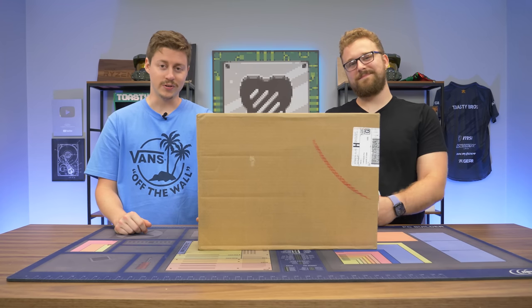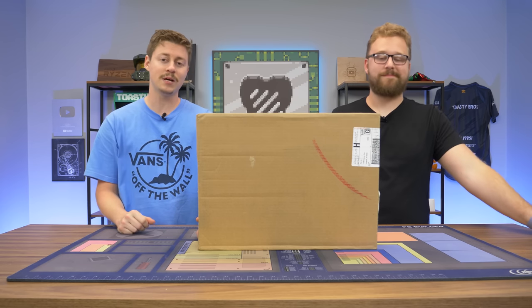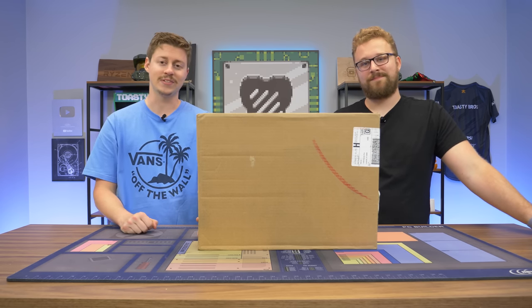Hey, how's it going guys? Jack and Matt here with the Toasty Bros - or as I should say, the Laptop Bros, because we have another really good laptop for you. This one comes in at $750 and it has an RTX 3050 Ti in it.